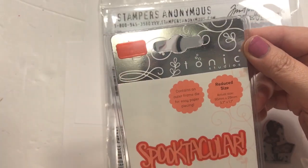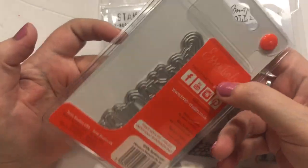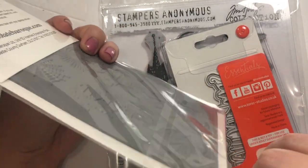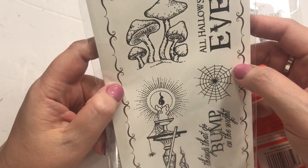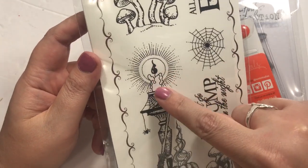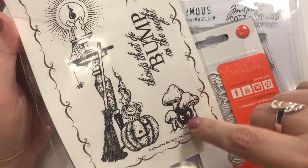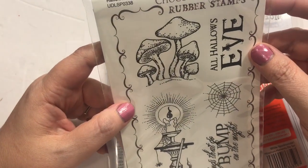I got this die from Tonic Studios. I really like everything I get from them. The die says Spectacular — just the word die. I should have read better, but I still really like it. I thought it was on a cling cushion, but it's just the thin rubber. I do have some extra cling, so I'll make them cling stamps. There's All Hallows Eve, the little mushrooms, the candle — I thought this would go good with the Hocus Pocus theme, like who lit the black flame candle. Spiderweb, things that go bump in the night, and other little mushrooms with a cute little face — you see them hiding? This is by Chocolate Baroque rubber stamps.